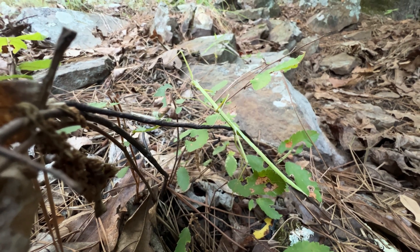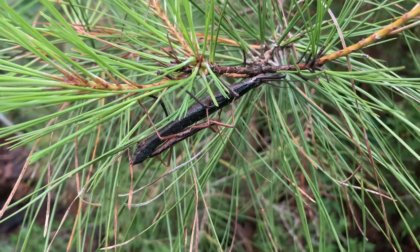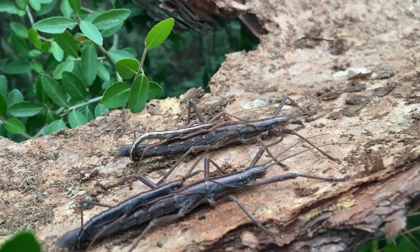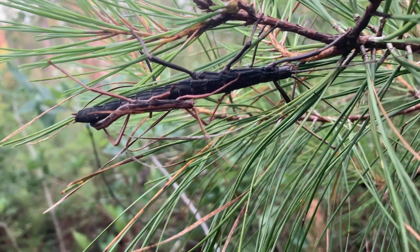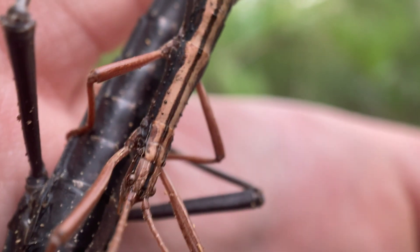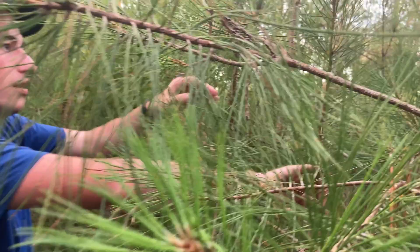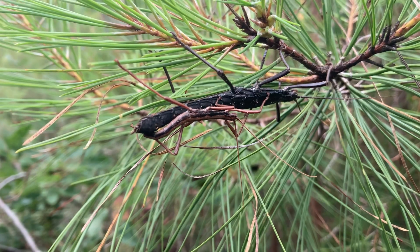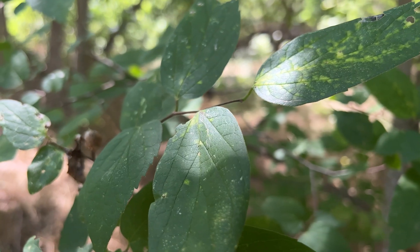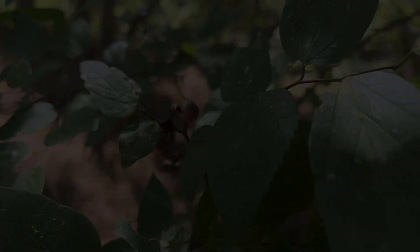As if their incredible camouflage wasn't cool enough — what if I told you that there are species of walking stick that have even more tricks up their sleeves? In the southern United States, there's actually a group of walking sticks that can spray a potent toxin at would-be predators. Down in Louisiana, I was actually able to get up close and personal with these toxic phasmids. If you want to see that video, check it out right here. Hope to see you there, but until next time, don't forget to get outside and find your own adventure.